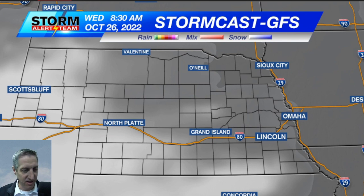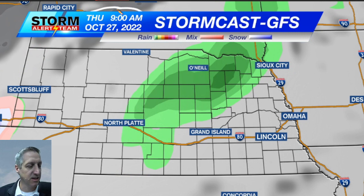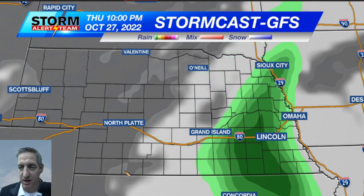We'll start with the GFS and see if there's any precipitation in this forecast. Right there is our next chance for precipitation — this is 9 a.m. October 27th, so Thursday. Decent chance for some precipitation there, and that would be central northeastern Nebraska. Moving on, here's our next chance — this is October 27th Thursday at 10 p.m., decent chance for precipitation there.